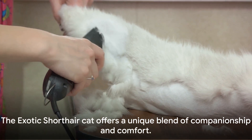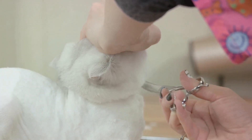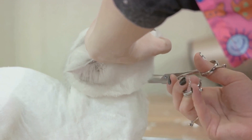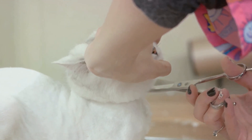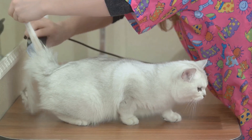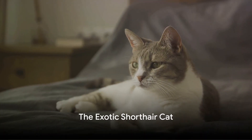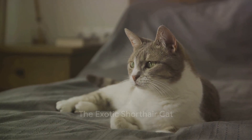In conclusion, the Exotic Shorthair cat is not just any pet. With their loving nature, adaptable lifestyle, and easy grooming, they offer a unique blend of companionship and comfort. It's clear that the Exotic Shorthair cat is more than just a pet — it's a companion that offers comfort and joy. To wrap up, let's summarize what we've learned about the Exotic Shorthair cat.